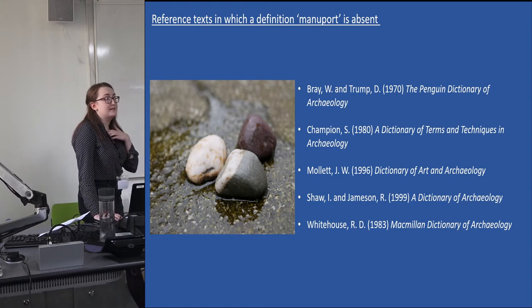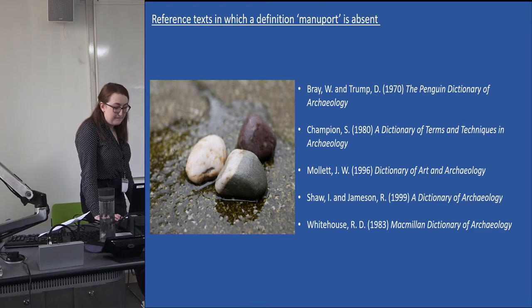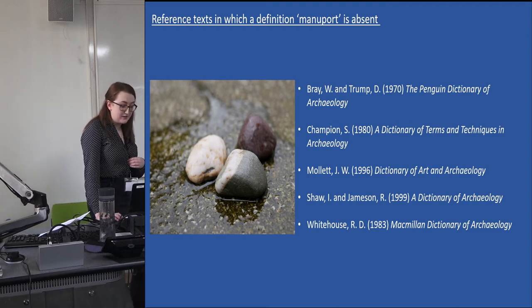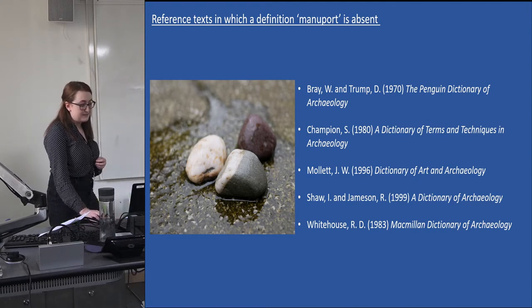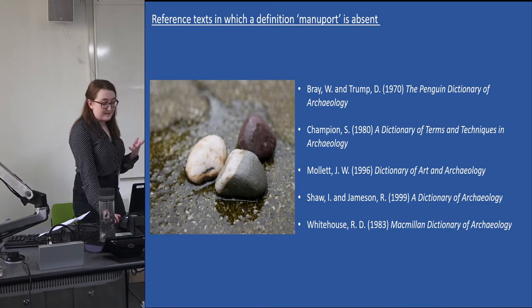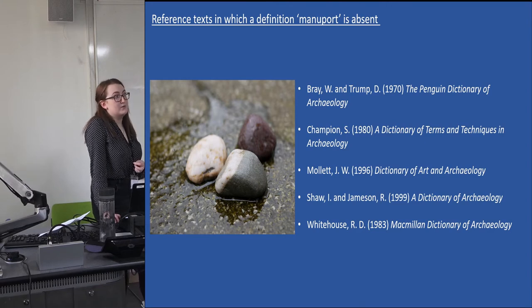That maniports are traditionally overlooked is unsurprising to somebody like me who researches them in the Bronze Age Aegean. I'm particularly interested in the context and discussion surrounding them in Irish and British archaeology. In the Bronze Age Aegean, their lack of manufacture has contributed to their exclusion from definitions of artefact and from archaeological interpretations related to Bronze Age symbolism, belief, and communal practice — in other words, they have not been perceived as powerful artefacts, although found in their hundreds at sites of communal activity to which they have obviously been moved.